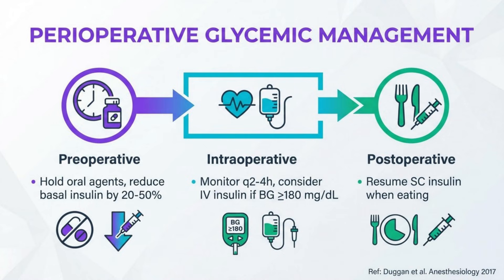Perioperative management requires careful planning. Preoperatively, hold oral agents and reduce basal insulin by 20 to 50% based on procedure duration and hyperglycemia risk. Intraoperatively, monitor glucose every two to four hours and consider IV insulin for major surgeries if glucose exceeds 180 mg/dL. Postoperatively, resume subcutaneous insulin when eating, with doses adjusted based on nutritional intake and stress level.